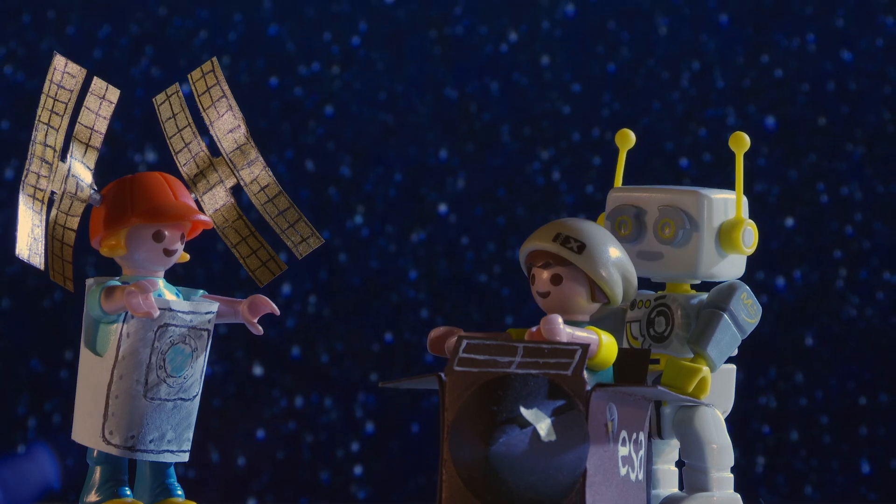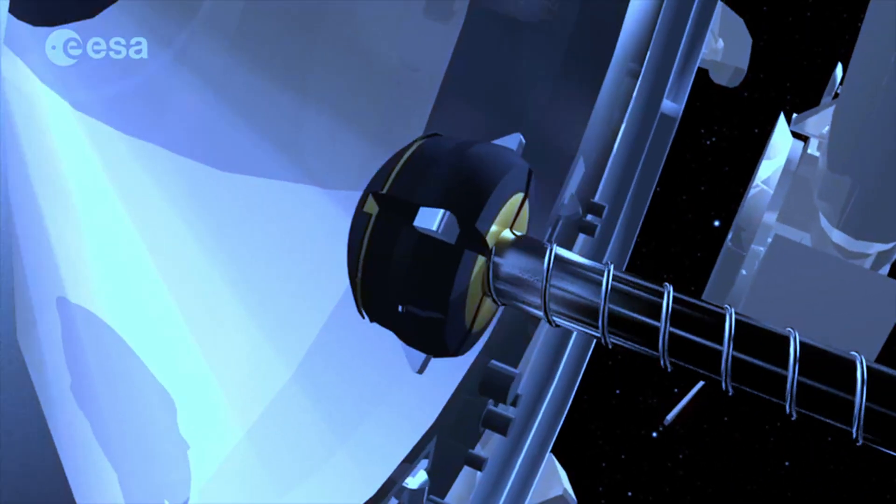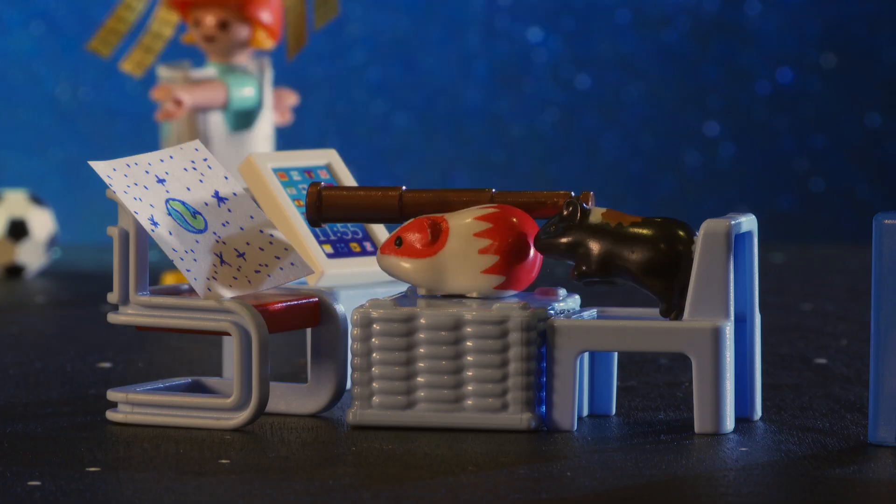Today on Robert Knows: how does the spaceship dock at a space station, and how does the rocket find the station? Find out today on Robert Knows.